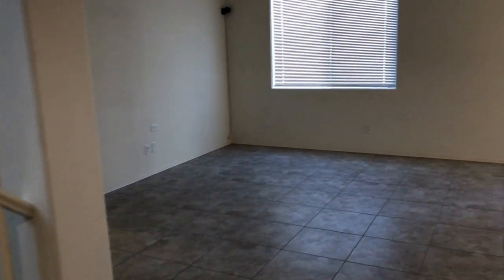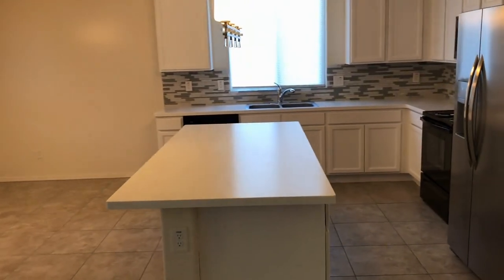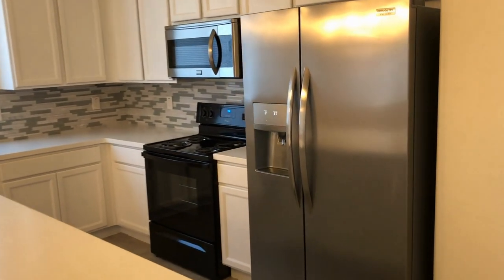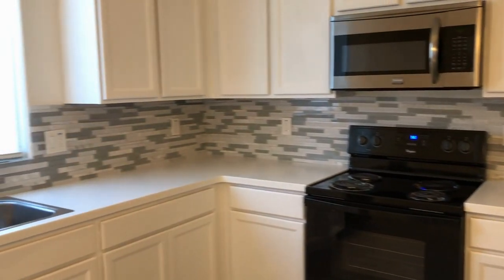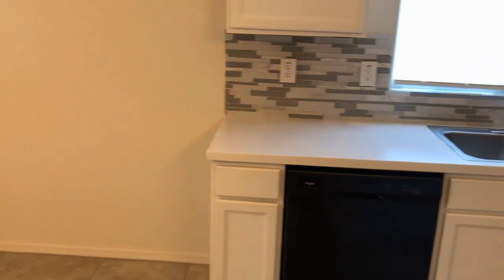Back into the living room, going to the right to look at the kitchen. Big island, plenty of storage. Side-by-side refrigerator, freezer, stove, oven, microwave, plenty of counter space. Dual sinks, dishwasher, and a dining area.